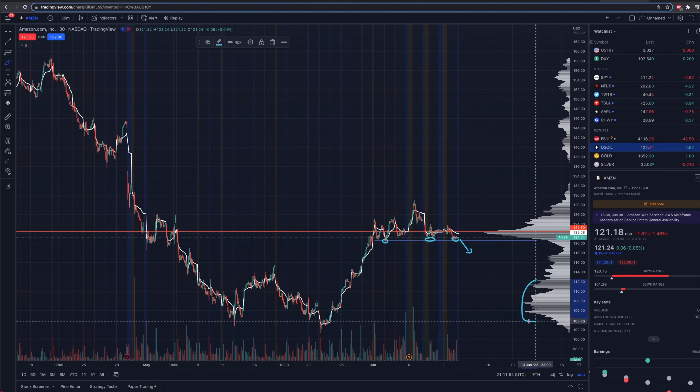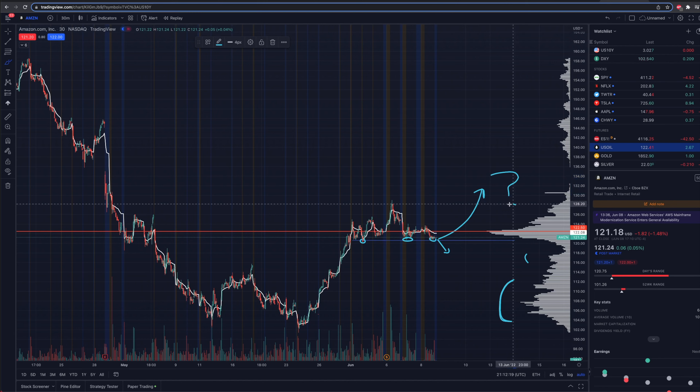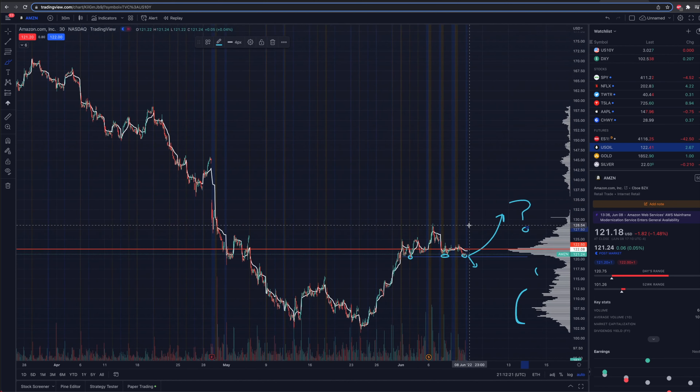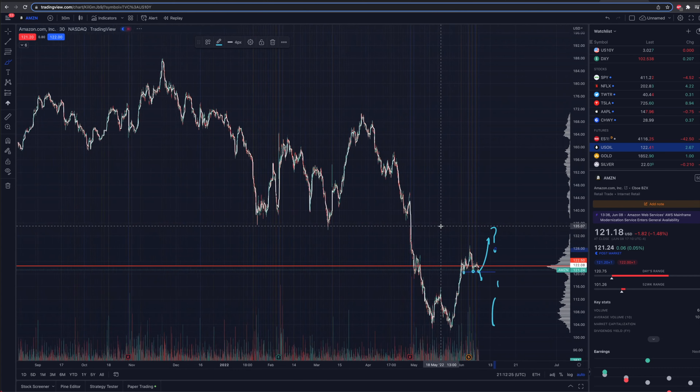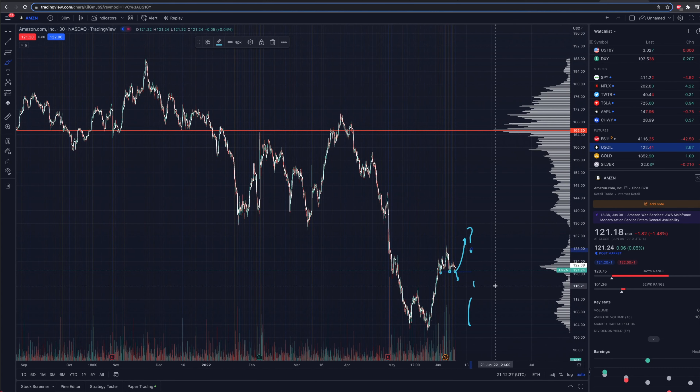If we hold this support — let's say CPI comes out on Friday morning and we go higher — where would we end up? That is the ultimate question we're looking at on Amazon. If we zoom ourselves out a little bit further here and look back through the past couple of months, we have a very, very nice gap in volume right in here. Look at this volume gap — there is not much traded here. And also on the chart, we've got a gap to fill.